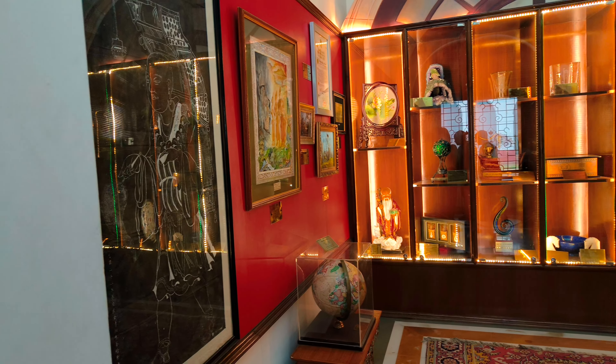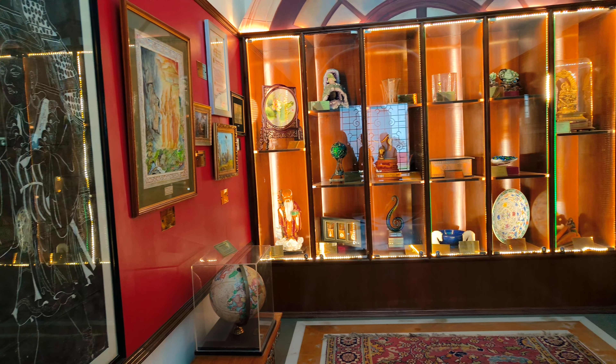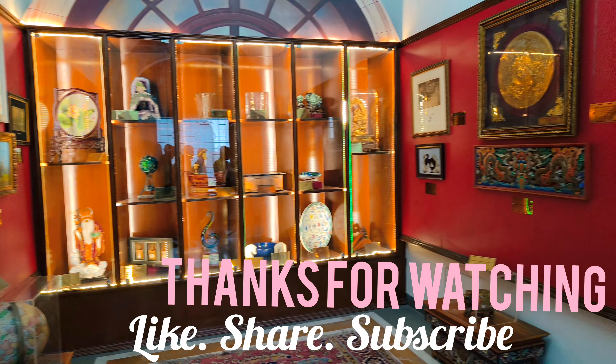That's it for today's vlog. Thank you so much for watching. If you have come to the end, do consider subscribing to my channel.